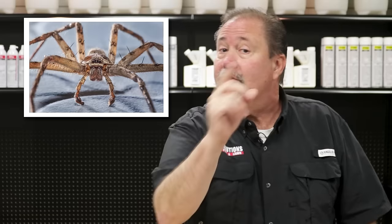Spiders are among the most hated pests in the world. They can sometimes be a nuisance, dangerous, and quite frankly, they can be downright freaky. In this video, I'm going to show you how to eliminate spiders using the Solutions 4-Step process.